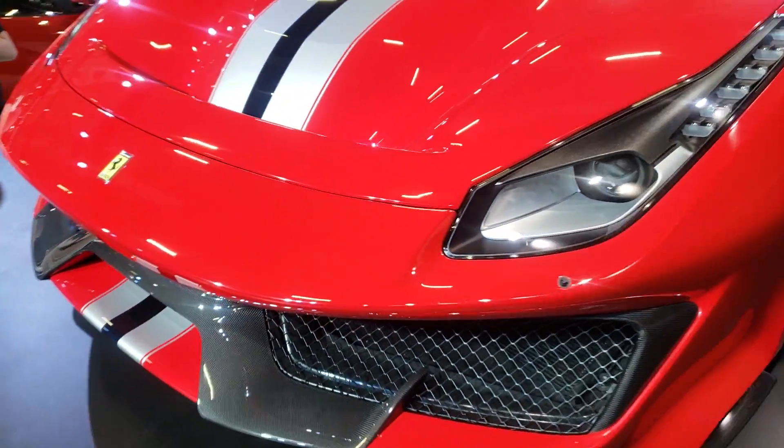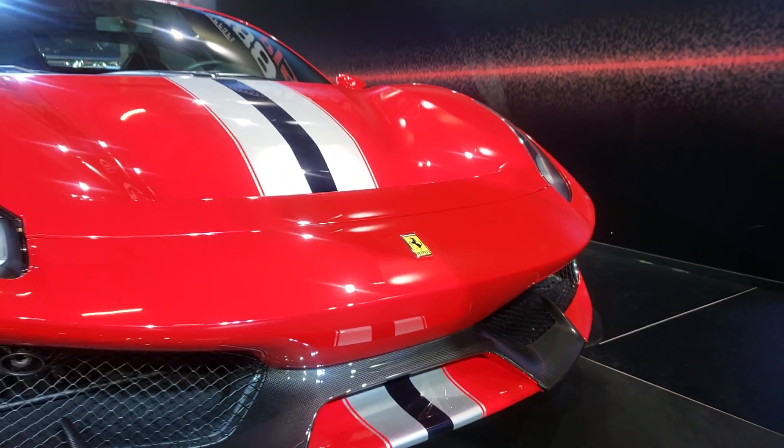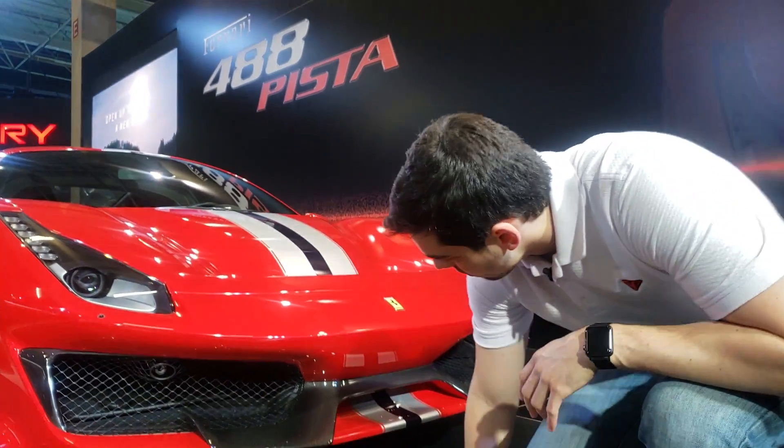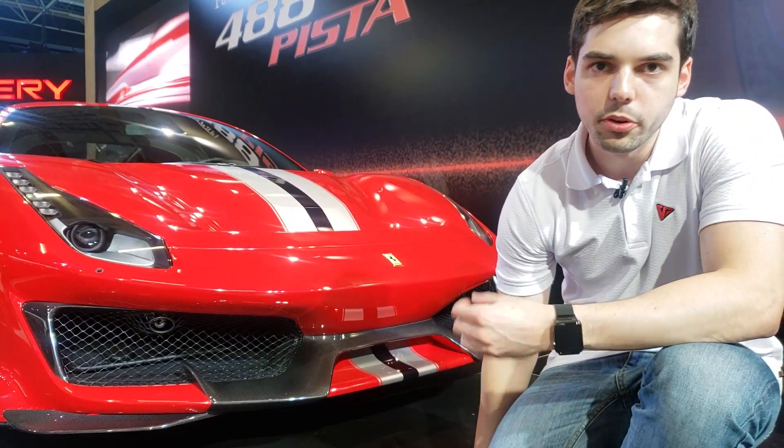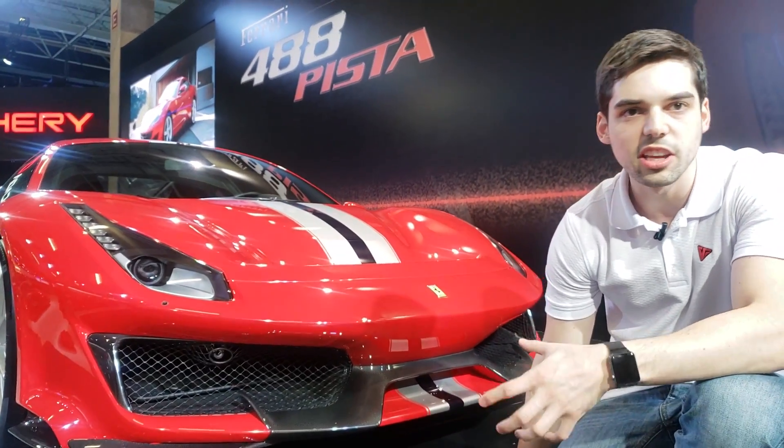E essa frente da 488, com os detalhes todos em fibra de carbono, aerodinâmica do carro. Eu gosto muito do purismo, da tradição que a Ferrari mantém. Principalmente a identidade da marca.